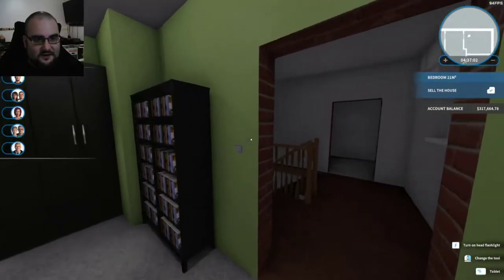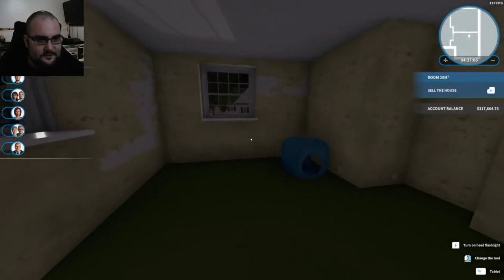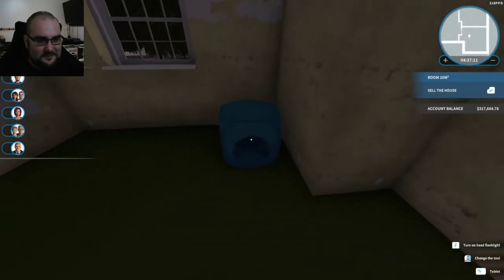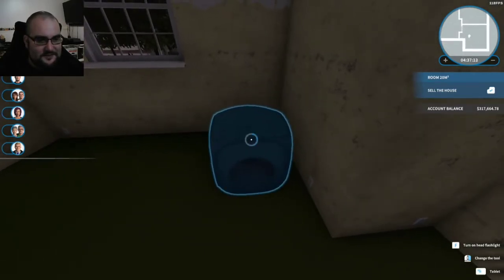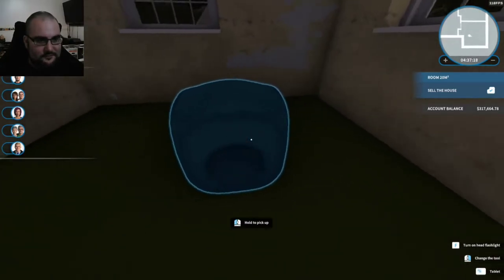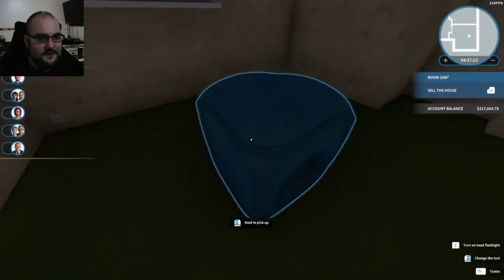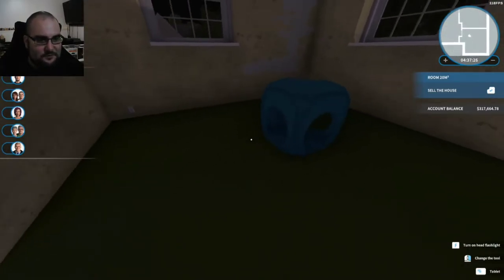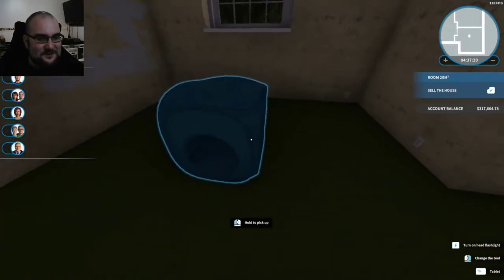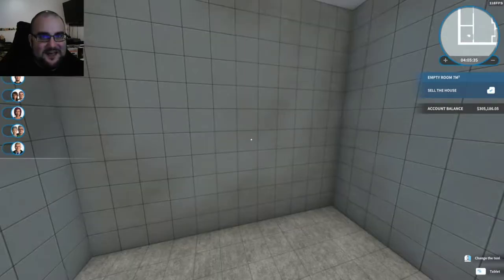Next thing we're going to do is work on this room here, and I'm not going to tell you what it is — you'll find out when it's done. I did put one of these in here — in the game they say it's for children to crawl around through, but I have one that looks exactly like this for my cat, and I think it's going to work pretty good in this room. And no, it's not a cat room. So yeah, let's get started on the next room.